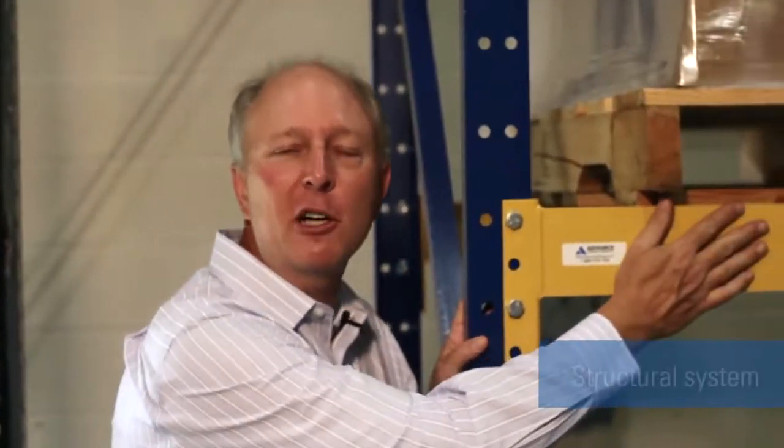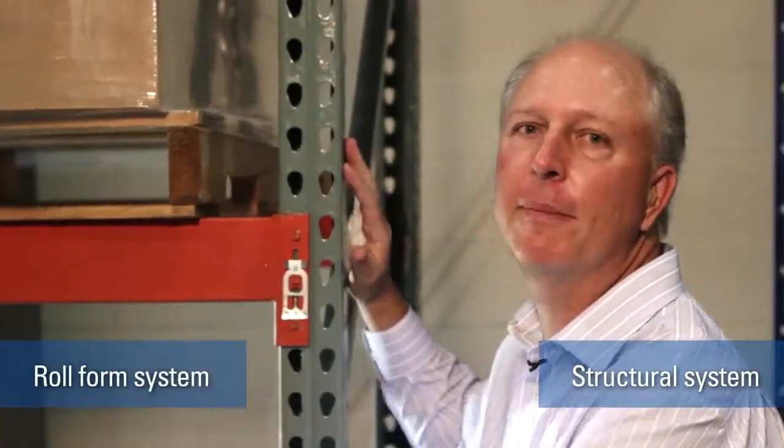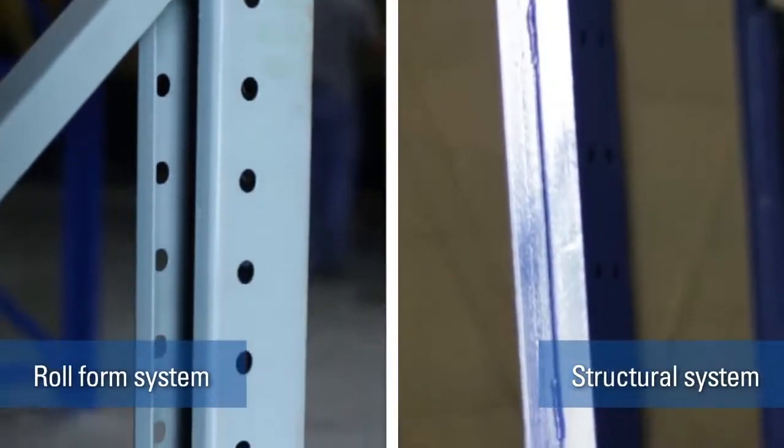We're in the business of holding pallets off the ground. You can do that either with a structural system like this, or you can do it with a roll form system like this. Either a structural system or a roll form system will provide an excellent solution. The key thing is making sure that you choose the right rack system for your warehouse operation.